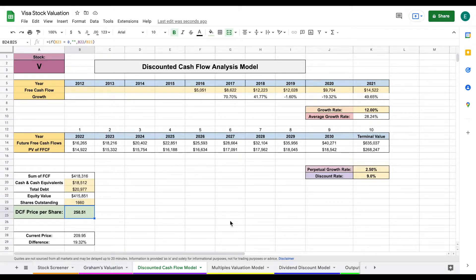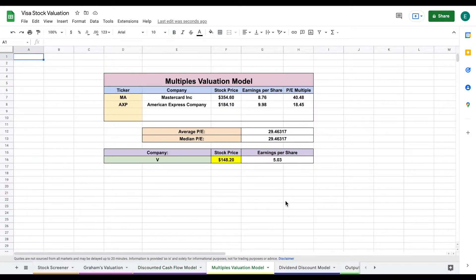Now let's look at our multiples valuation model. The idea here is to look at how the market is currently valuing companies similar in structure to Visa. We take companies like MasterCard and American Express, use their price-to-earnings multiples, average them, and apply that average to Visa. We divided each company's stock price by its earnings per share to get the P/E multiple, averaged those multiples, and multiplied by Visa's earnings per share — giving us an intrinsic value for Visa of $148 per share.